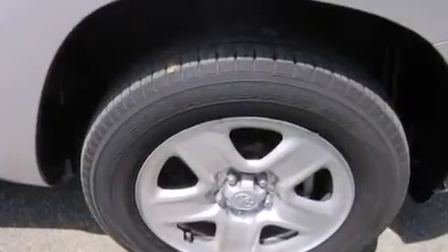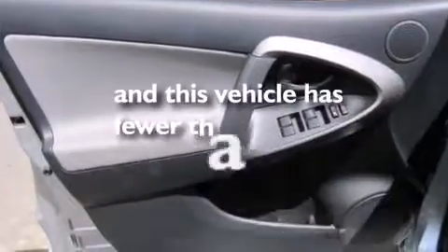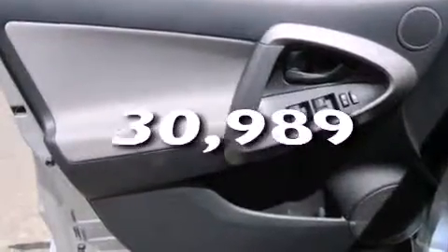Additional features include full power accessories, a rear window defroster, and this vehicle has fewer than 31,000 miles on the odometer. Contact us today to arrange your test drive.